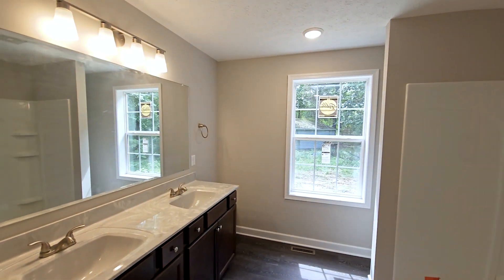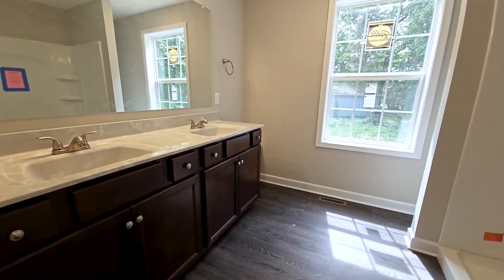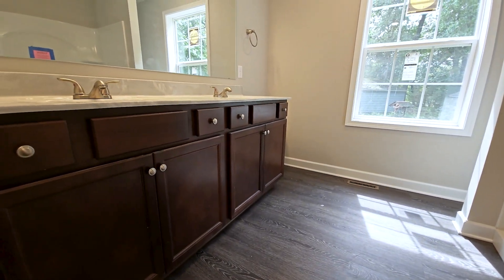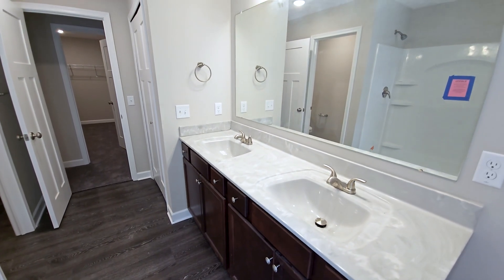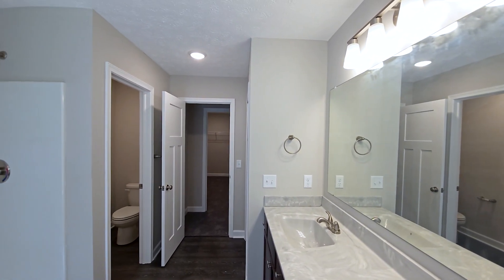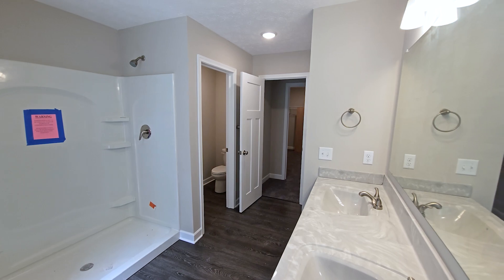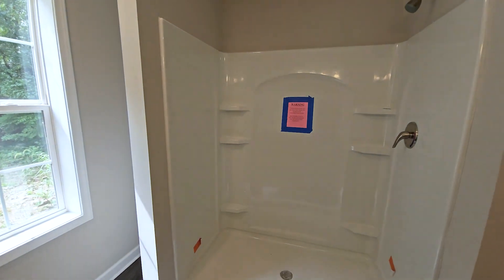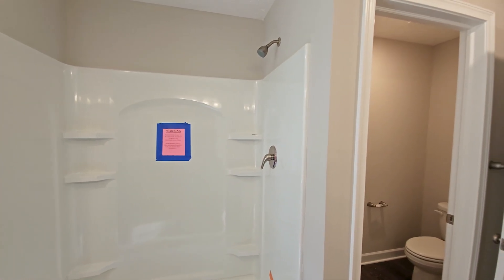The owner's bathroom includes a double vanity with the included Sinclair cabinetry in cafe stain. This homeowner has also selected the included cultured marble countertop in silver white and brushed nickel plumbing fixtures. The included 60-inch shower surround with sliding door with obscure glass and nickel frame will be featured in this home as well.